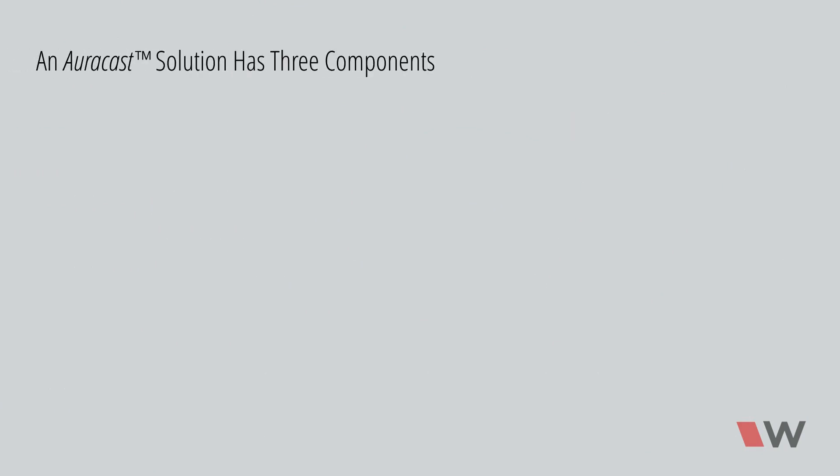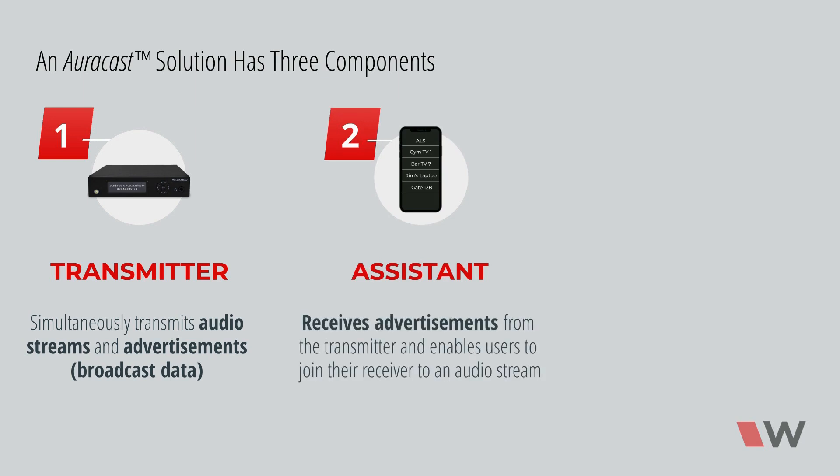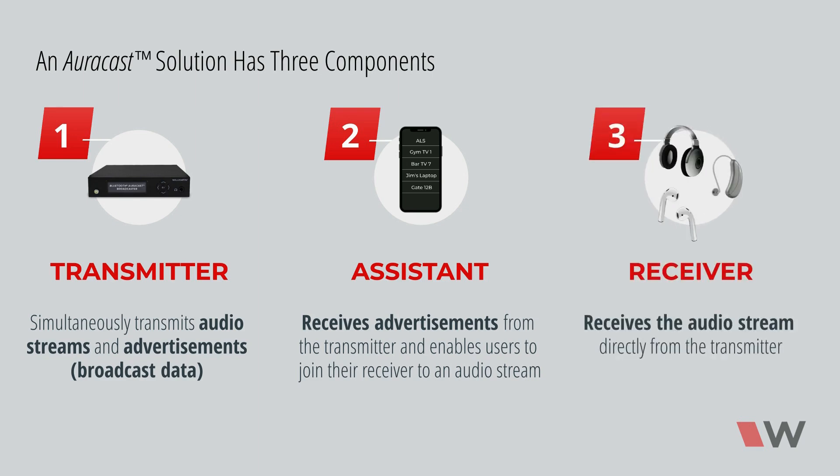An AuraCast solution has three components. A transmitter — this device simultaneously transmits audio streams and advertisements which contain the broadcast data. An assistant — this device receives the advertisements from the transmitter and enables users to join their receiver to an audio stream. A receiver — this device receives the audio stream directly from the transmitter.